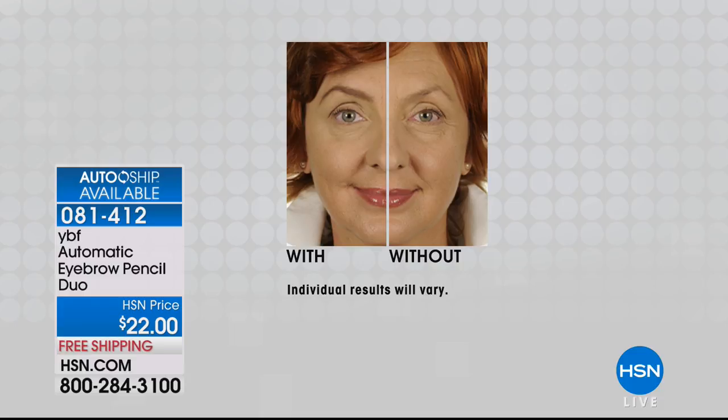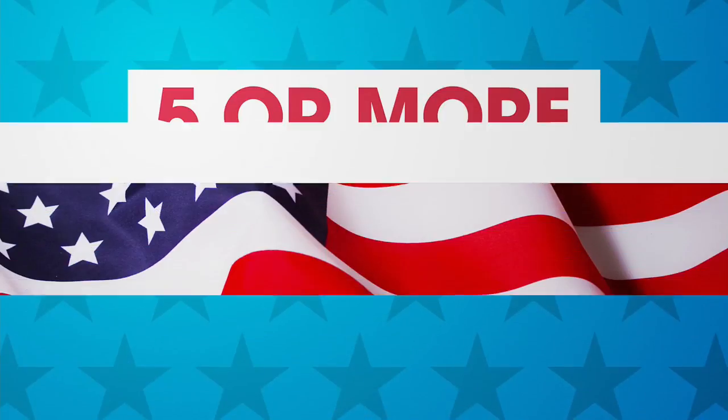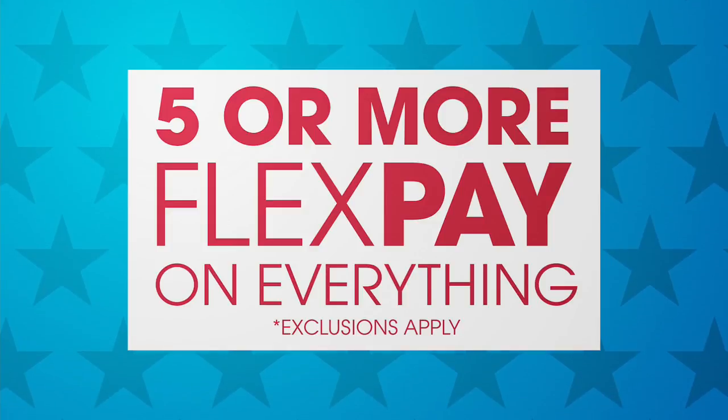Today it is five flex pay of $4.44, because everything has five flex pay or more — and that has never been done before. Baby girl, that has never been done, and that is something you definitely want to see.